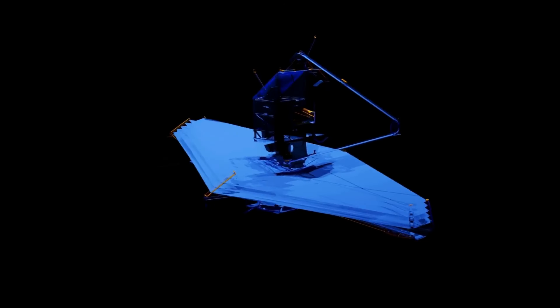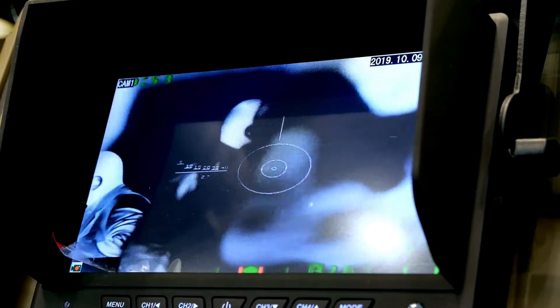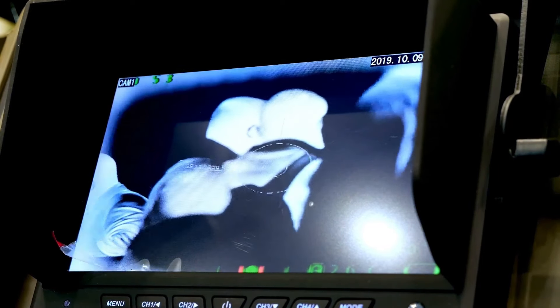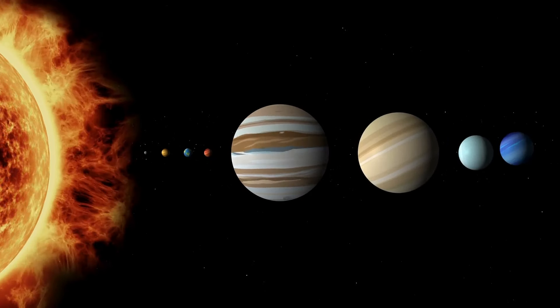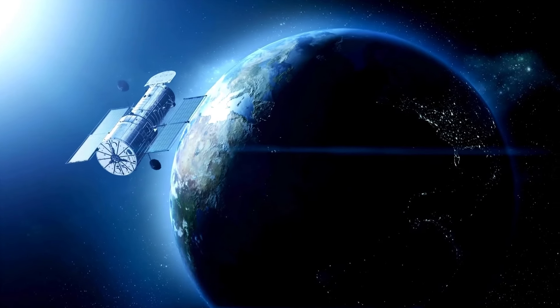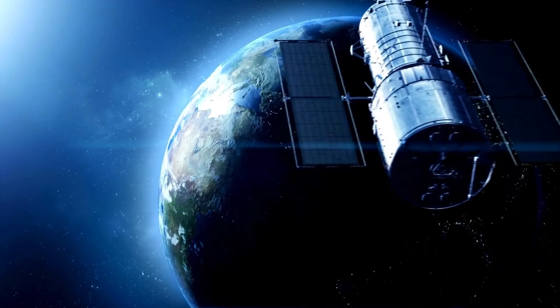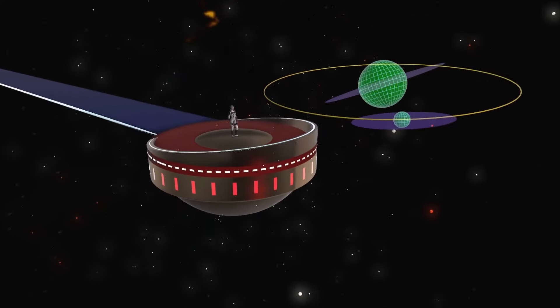The James Webb Space Telescope has also taken its first pictures of Mars by carefully looking at infrared light coming from the planet. The Europlanet Science Congress (EPSC) 2022, held on September 19th, 2022, showed the world the first pictures and charts of Mars taken by the James Webb Space Telescope. JWST took the pictures and readings on September 5th, 2022, from about 1.6 million kilometers, or one million miles, away from Mars.